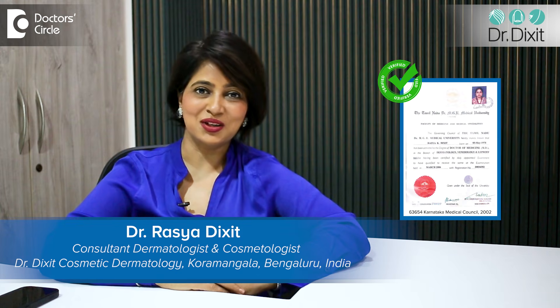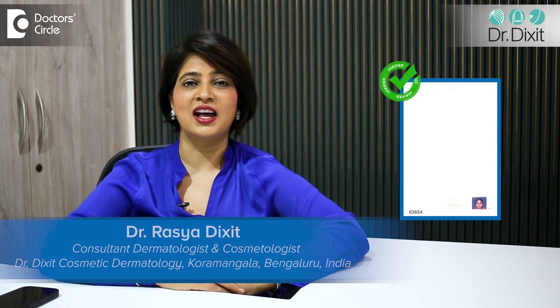Hi, I'm Dr. Rasya Dixit. I'm a dermatologist practicing in Bangalore from the last 18 years.